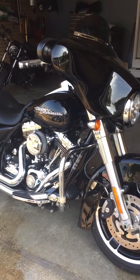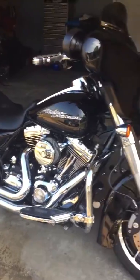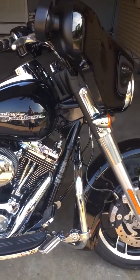Every year I'd put a few hundred miles on it just to keep it running. You don't want to let anything sit. Vivid black and with that low miles, there's not a single scratch on it. It looks brand new.